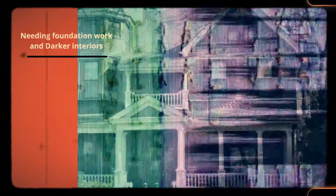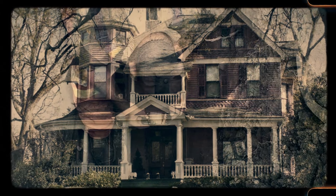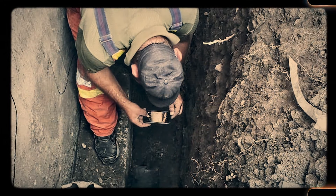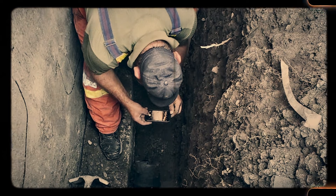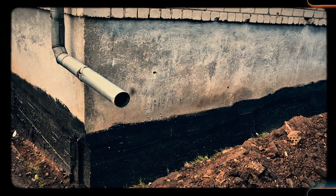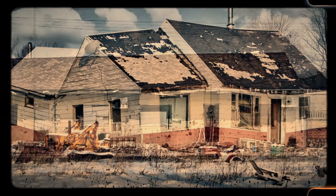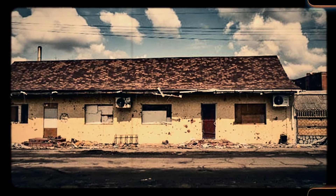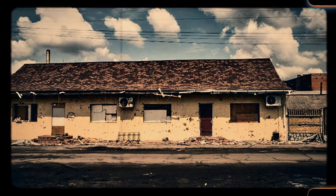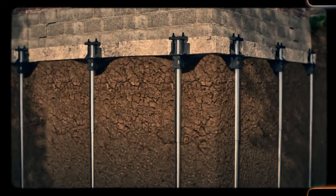Number 1: Needing foundation work, dark interior, and solid stucco preventing exterior wall modifications. Older homes often suffer from foundation issues, which can cause cracks in walls, uneven floors, and doors that won't close properly — requiring expensive repairs to prevent further damage. Additionally, many older homes have dark interiors due to smaller windows and thicker walls, making them feel cramped and less inviting. Solid stucco exteriors, while durable, can prevent easy modifications to the walls, limiting the homeowners' ability to add new windows or doors. These issues make modernizing an old home a significant challenge.